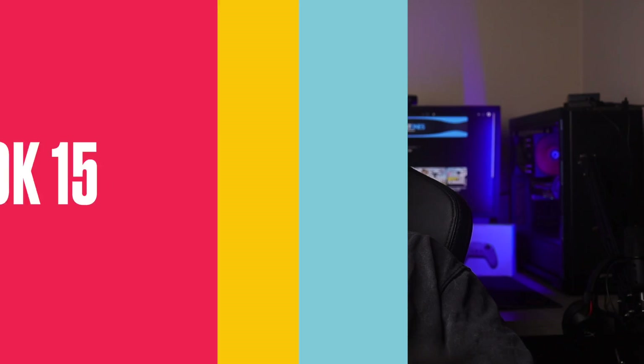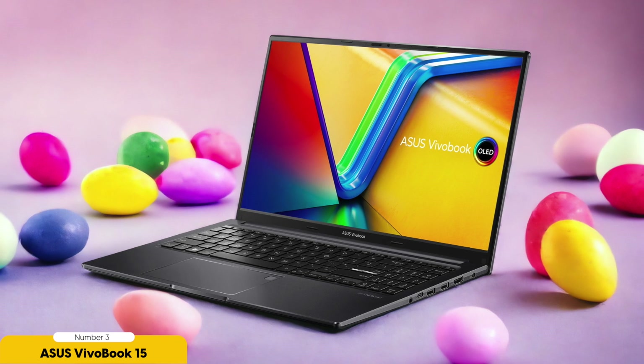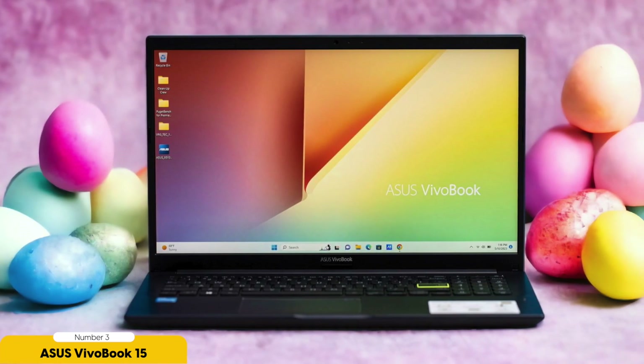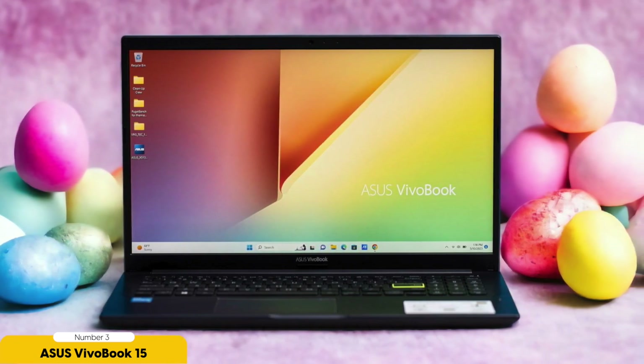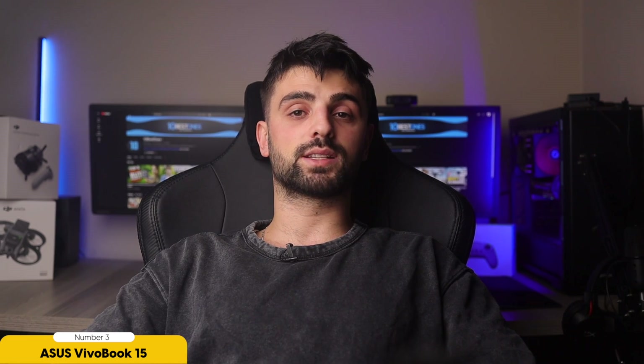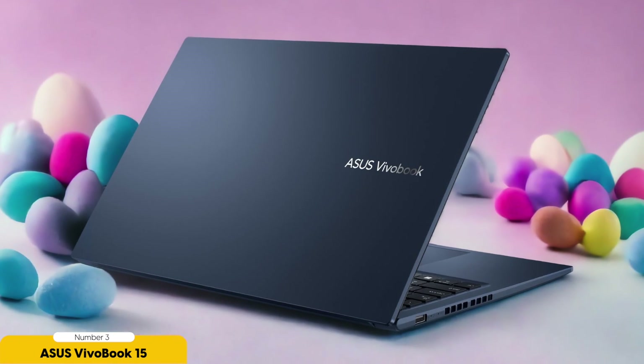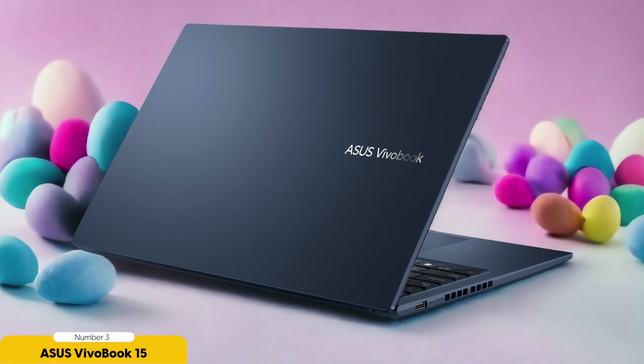Number 3: ASUS Vivobook 15 – Best for Data Scientists. The ASUS Vivobook 15 is a powerful laptop that offers impressive performance, making it an ideal choice for data analysis tasks. With its high processing power and sufficient RAM, it can handle complex data analysis tasks with ease. The dedicated graphics card is perfect for running machine learning algorithms, while the solid-state drive ensures faster data access. The multiple cores enable parallel processing, allowing for efficient computation.